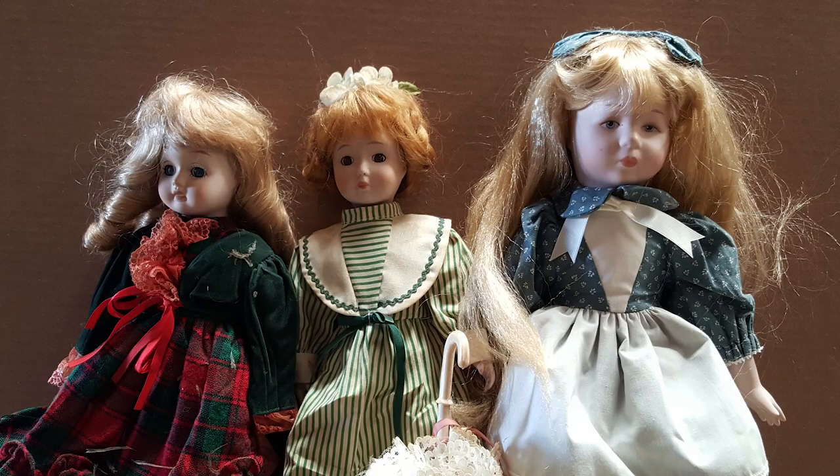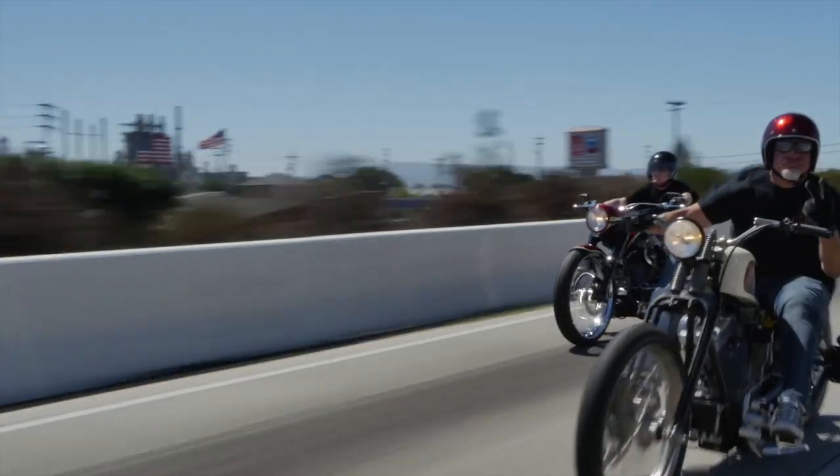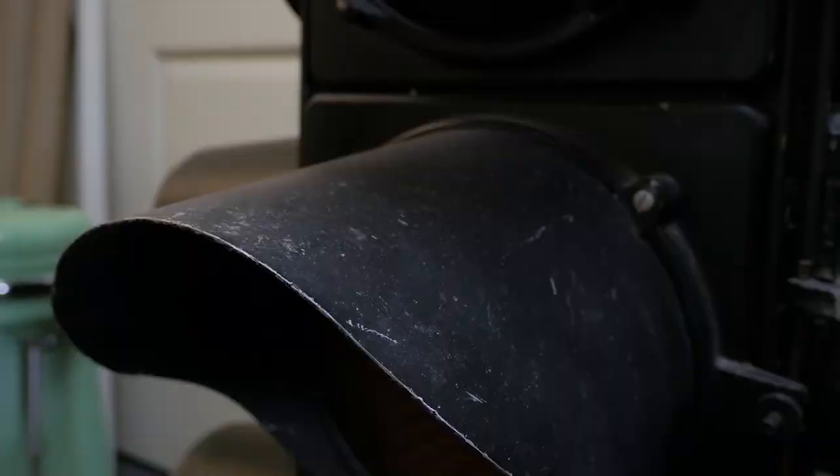These are antiques — these are mantiques. These guys sell mantiques; this is their store. We're picking, we're bringing stuff every day, in and out. We're shaking and baking. These are their customers.